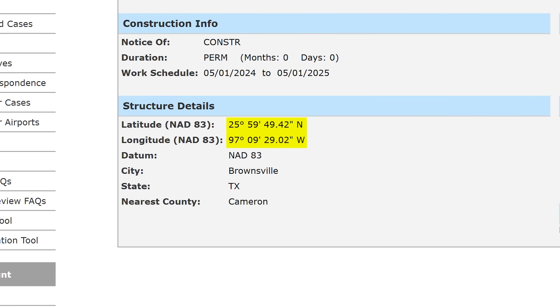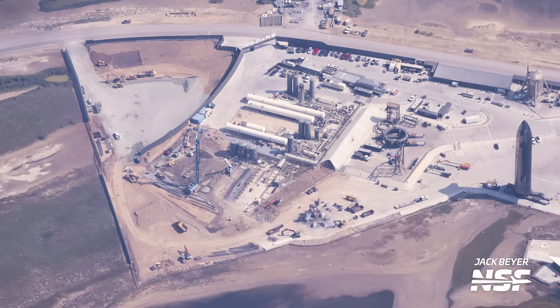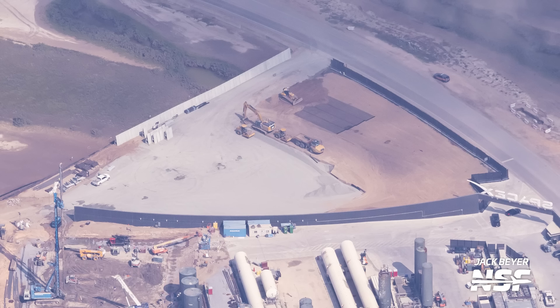We know where the second tower is going, but the big question is: where will the second orbital launch mount go? Will it be to the east of the launch tower — like the current pad at Starbase and at Kennedy Space Center — or will SpaceX put the second orbital launch mount to the south, possibly to protect the orbital tank farm they plan to build in that area? Next door, on the other side of the newly built "Gateway to Mars" wall — which will probably have to be torn down — is a large staging area for equipment to build the new orbital launch pad.